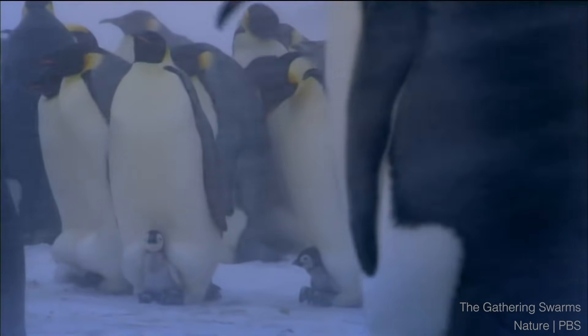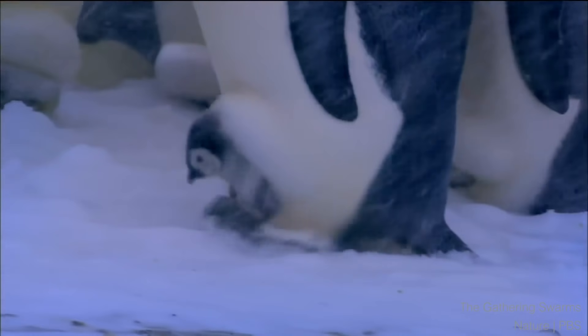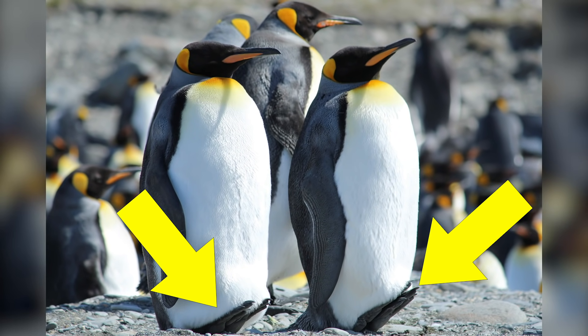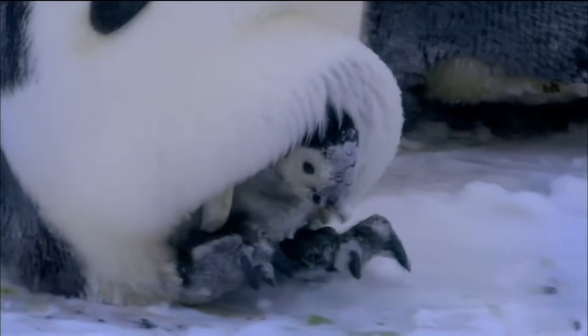Now, standing on the ice all day, even in a huddle, would be freezing — just think of how cold your feet would be. But a penguin's body has a solution for that too. See how they're leaning back on their heels and holding their toes up? The less of their bodies that touch the ice, the warmer they'll be.